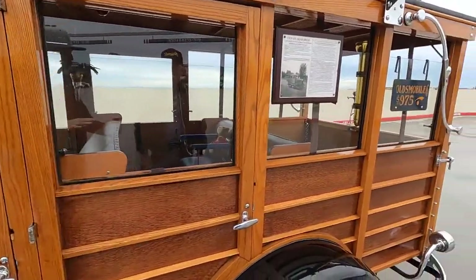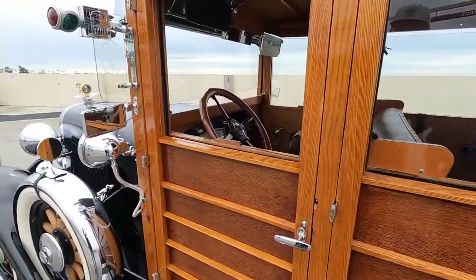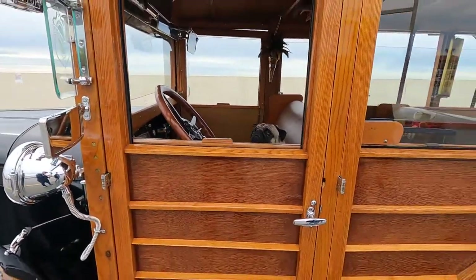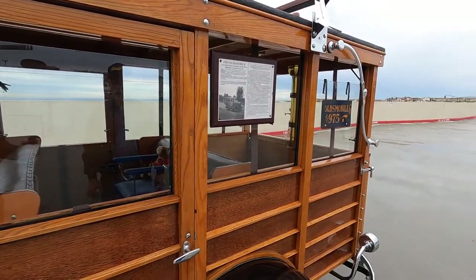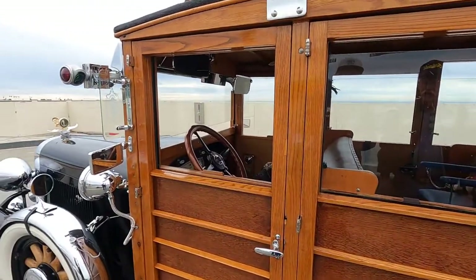You had all of the wood redone on this as well, correct? On the inside is standard oak and on the outside is port orford cedar. It's really beautiful. And one of the things to consider is this all has to be handcrafted — this isn't something you can go to Classic Industries and get a panel for.